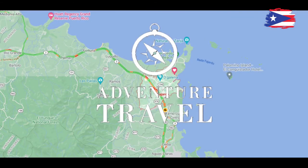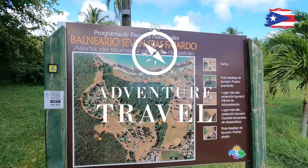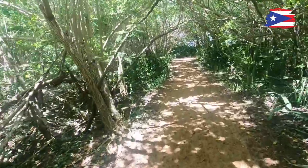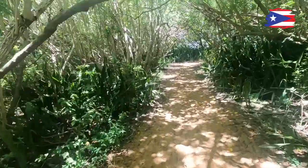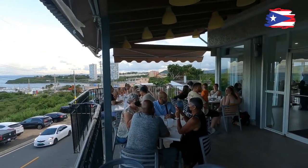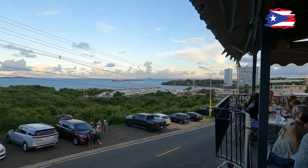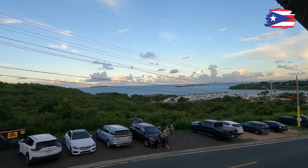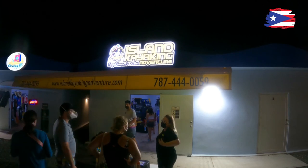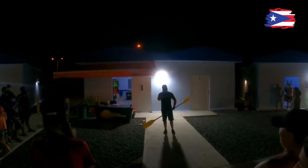On today's episode of Adventure Travel, we will be visiting Seven Seas Beach in Fajardo, Puerto Rico, and exploring some hidden beaches that are only accessible by hiking a trail through some pristine mangrove forests. After that, we will be visiting Sal en Pimienta by the Sea, a popular seaside restaurant perched on top of a hill that overlooks the beautiful islands off the coast of Fajardo. Finally, we will be going on a nighttime kayaking tour in Laguna Grande, one of only five bioluminescent bays in the world and one of three in Puerto Rico.